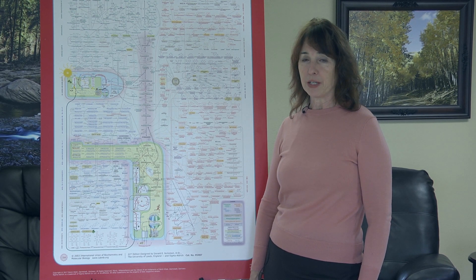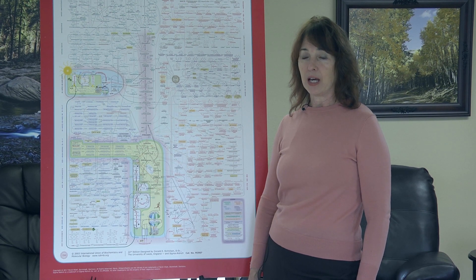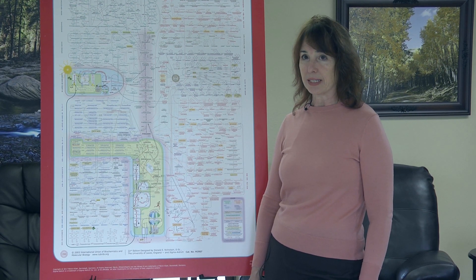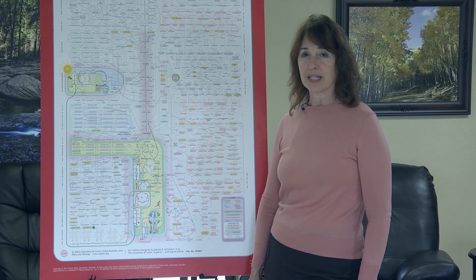Today I want to look at four amino acids: arginine, glutamine, histidine, and proline. What they have in common is they all go directly to form glutamate, which is the last step before alpha-ketoglutarate — a very important intermediate in the citric acid cycle.